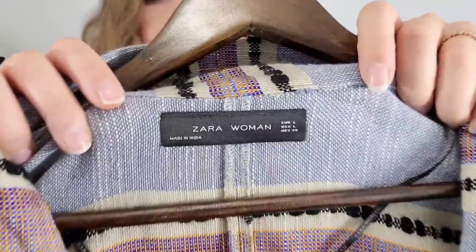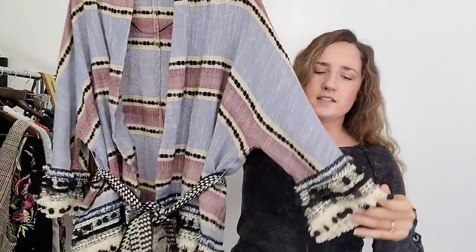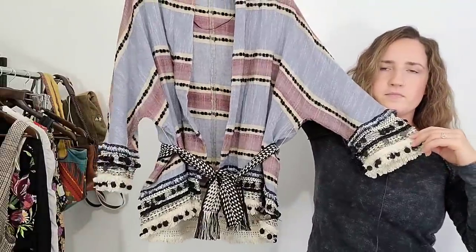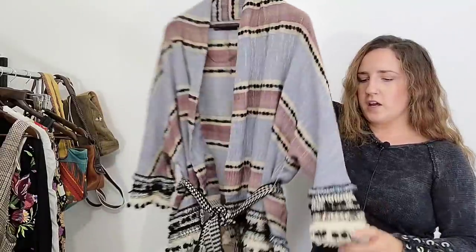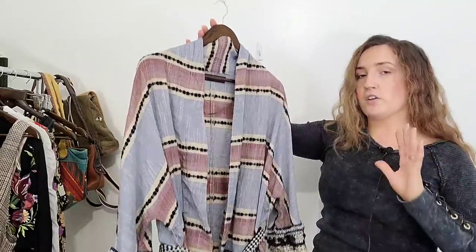This is a piece by Zara Woman, which is a higher line of Zara. So if you come across Zara Woman I consider picking it up more often than I would Zara Basic or Zara Trafaluc — Zara Woman is one of the better ones. This is like a kimono cardigan, belted, and it's got these really interesting fringe details along the trim and the trim of the sleeve. I thought this was fun. I will definitely look up the style number to see exactly how much I can sell this for, but I think this should do well. It is a women's size large, but based on style I think this should do really well.